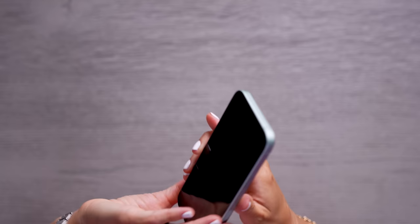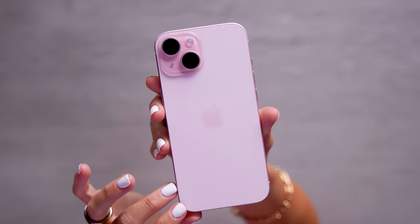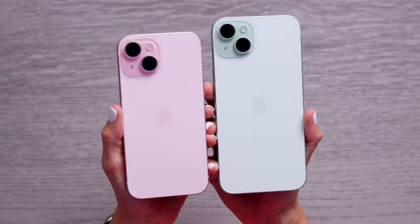Hey, it's Justine and today we are checking out the brand new iPhone 15. We've got the Plus in green and the regular iPhone 15 in pink, which obviously I'm excited about. Now a lot of people are saying that this year's release was a little bit underwhelming, but I actually think that this is probably Apple's most impressive base model release that they've had in a really long time. And here's why.